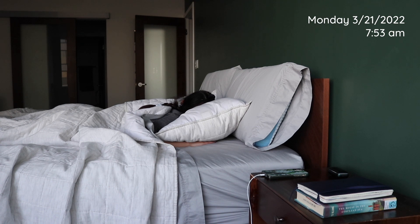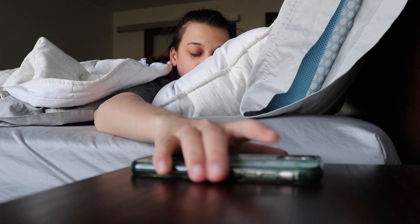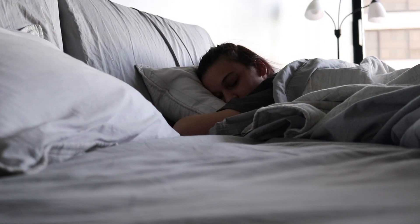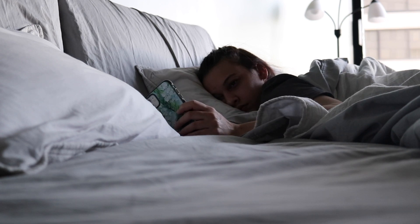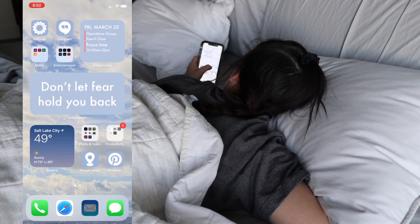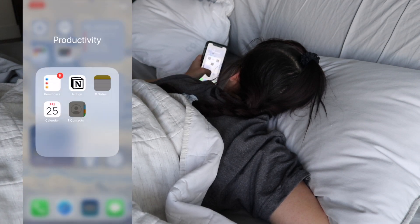Hello, welcome to this morning routine video. If you're new here, my name is Hannah and this is what I do every morning before I go to work. My work starts at 9 a.m., so every morning my alarm goes off at 7:53, and then I spend a few minutes just laying in bed pretending to be sleeping, and then around 8 o'clock I get out of bed.